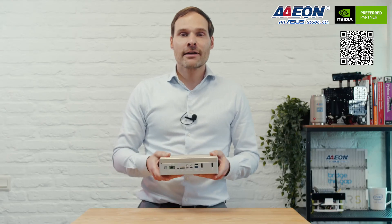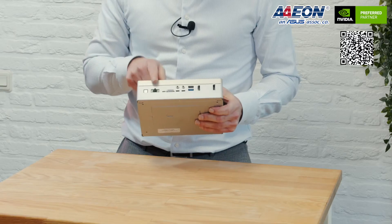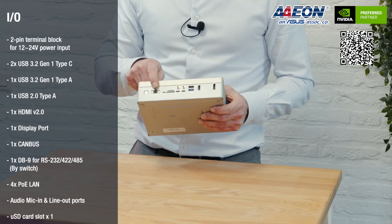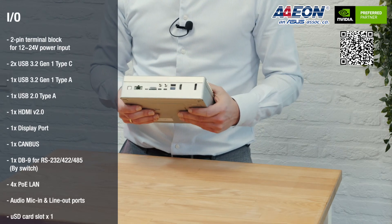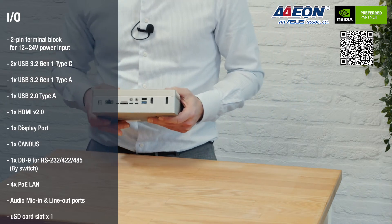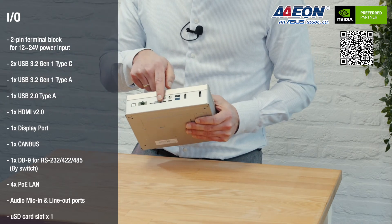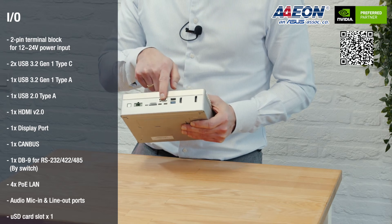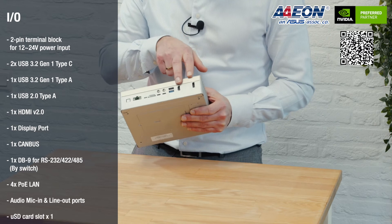So let's look at the different IOs on this Boxer unit. You have a two-pin terminal block DC in with 12 to 24 volts, which gives you a lot more flexibility on your power input. Then we have several USB ports — two of them USB Type-C, two of them Type-A — plus HDMI and DisplayPort.